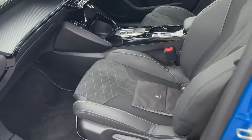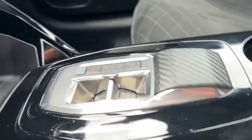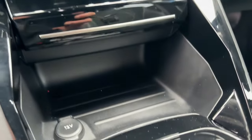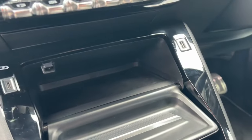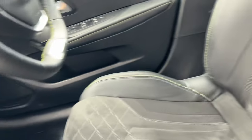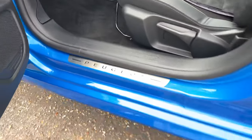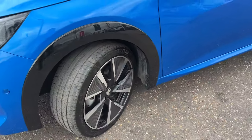We've got blind spot monitoring in the door mirrors, fantastic GT seats — a nice sporty looking seat — lots of storage space, more USB points on the inside, and a centre armrest also with storage.